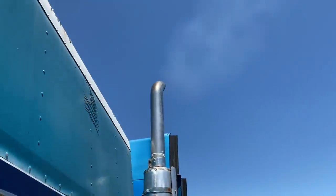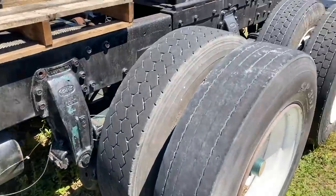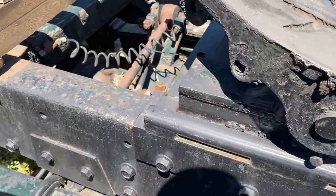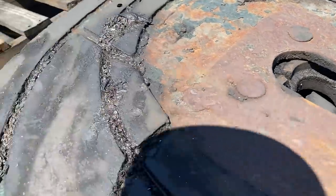It smokes a little bit at idle, so maybe the injectors are worn out or something going on there. It is air ride, which is nice. The fifth wheel doesn't look too worn out — not that bad.